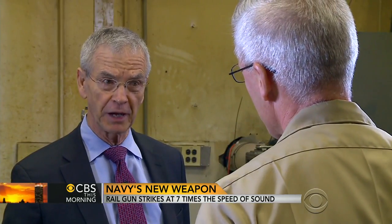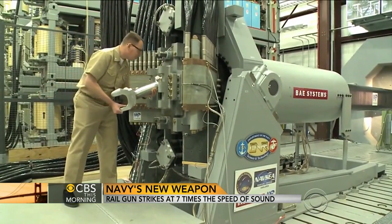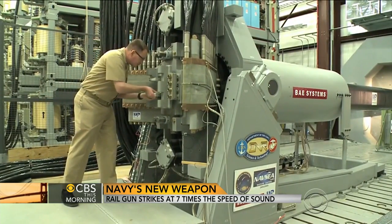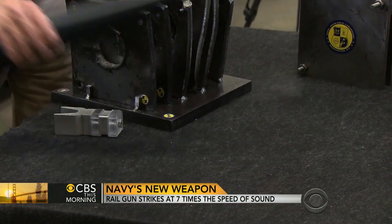Does this mean that gunpowder is a thing of the past? It may mean exactly that, David. According to Rear Admiral Matthew Clunder, chief of naval research, the rail gun is also dirt cheap compared to the multimillion-dollar cost of today's missiles. That projectile costs about one one-hundredth of the cost of one of our traditional missiles. What does this cost? This costs right here about $25,000.